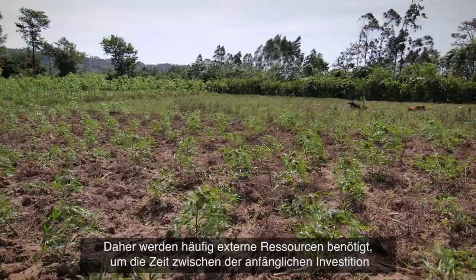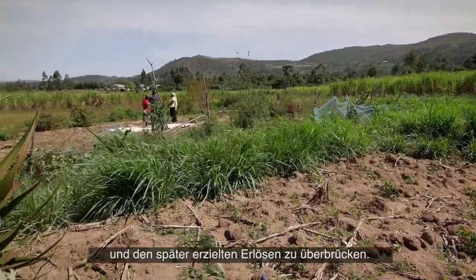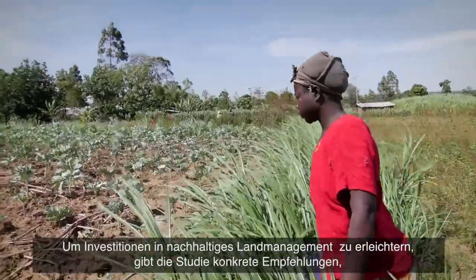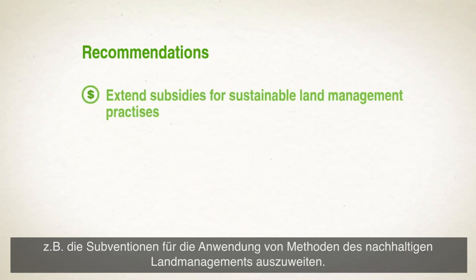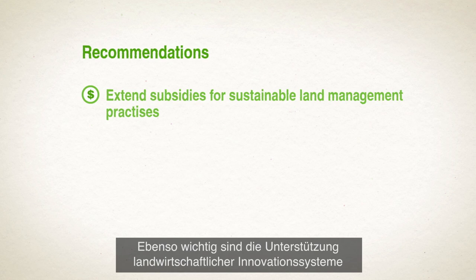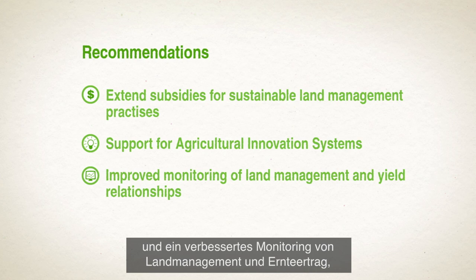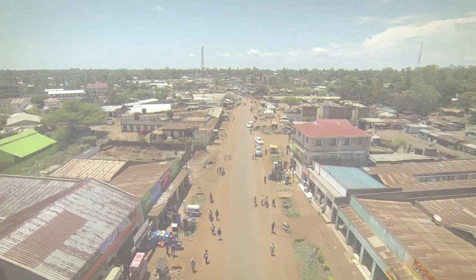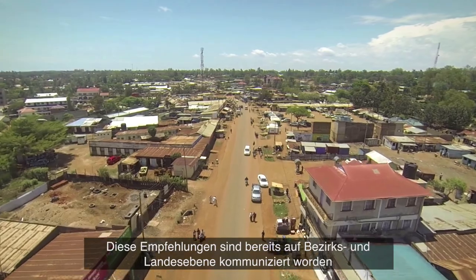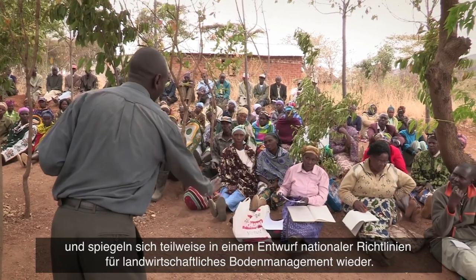This often requires support from external sources to help bridge the period between the initial investment outlay and the returns on such investments. In order to facilitate investments in sustainable land management, the study gives concrete recommendations, one of which is to extend subsidies for sustainable land management practices. Important as well are support for agricultural innovation systems, improved monitoring of land management and yield relationships, and capacity building for farmers. These recommendations have already been shared at county and national level, and are partly reflected in a draft National Agricultural Soil Management Policy.